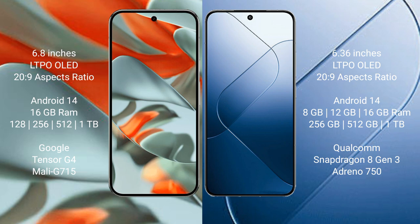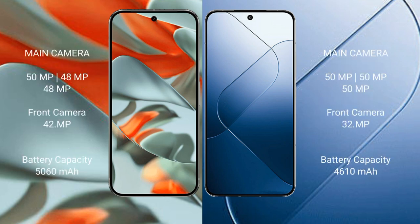Google Pixel 9 Pro XL runs on Android 14 operating system. Samsung S24 also runs on Android 14. Google Pixel 9 Pro XL comes with 16GB RAM and storage options of 128GB, 256GB, 512GB, and 1TB, powered by the Google Tensor G4 processor with Mali GPU. Samsung S24 comes with 8GB, 12GB, or 16GB RAM and storage options of 256GB, 512GB, and 1TB, powered by the Google Tensor 8GB processor with Adreno 750 GPU.